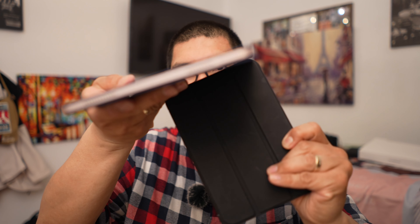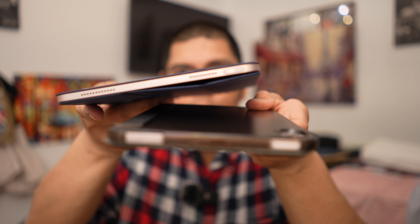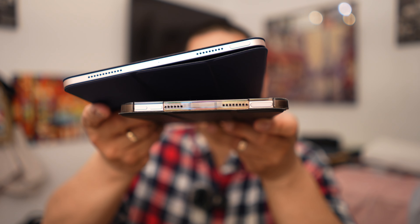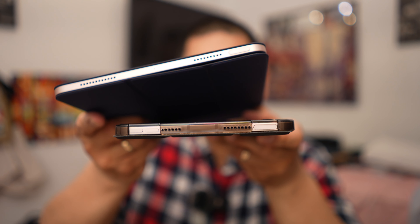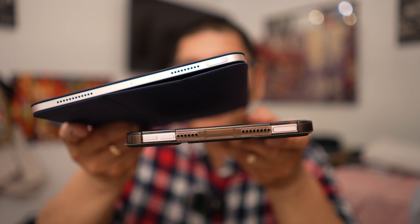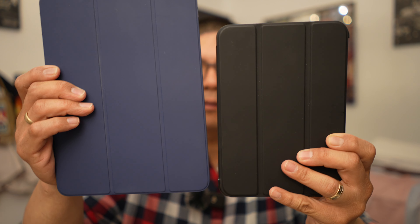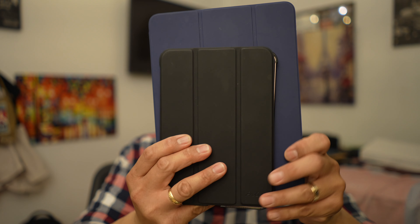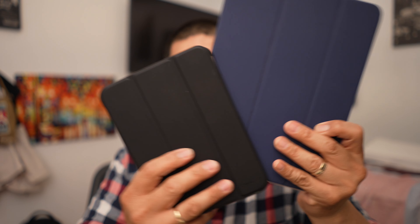This iPad Air does have the Touch ID right here, as opposed to the Face ID of the iPad Pro. The iPad mini also has Touch ID, both up top on the power button slash wake button. They're both very similar in form factor — one is just smaller, and the other is larger with the iPad Air — but they are both very, very capable devices.